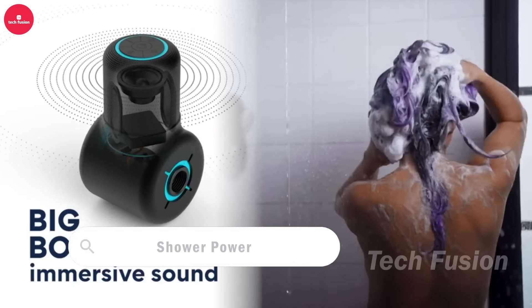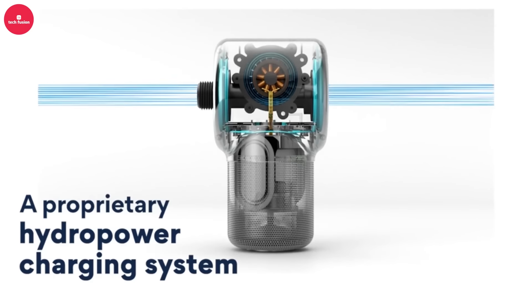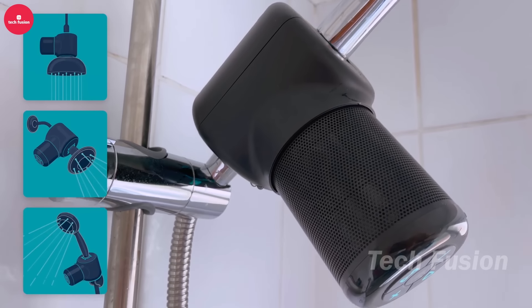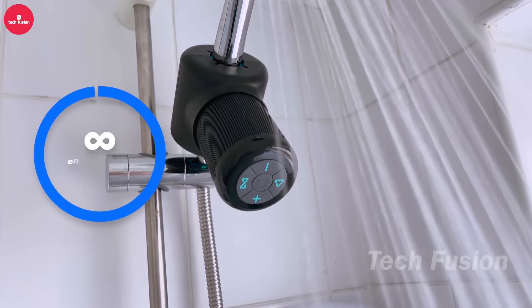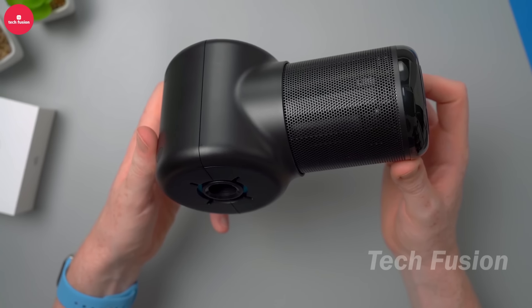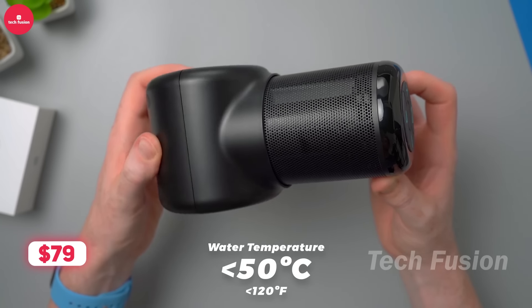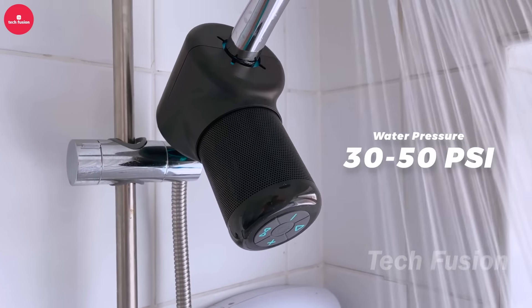Around 25.5 million tons of plastic pollute our oceans, yet some view it as a resource. Enter Shower Power, crafted from recycled plastic, where each unit recycles 15 plastic bottles. Powered by water flow, it offers more than just sustainability — connect your smartphone via Bluetooth for 360-degree surround sound, tuning into your favorite radio station or album. For just $79, Shower Power combines environmental responsibility with modern entertainment, proving that innovation can transform pollution into practical solutions while enhancing your shower experience.